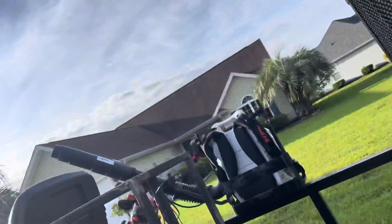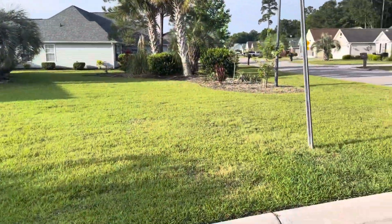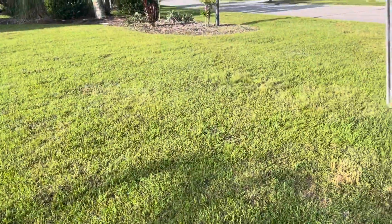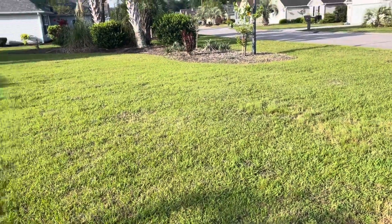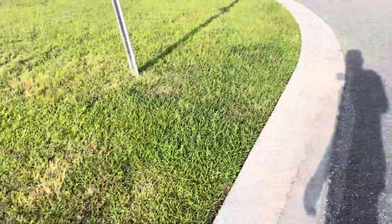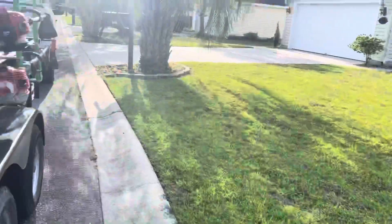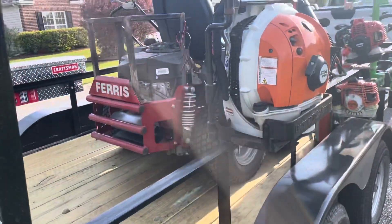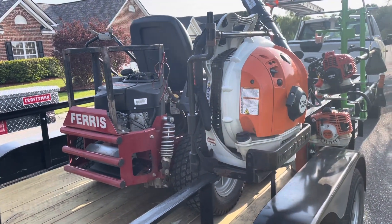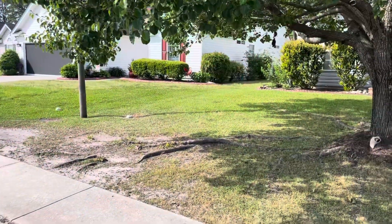All right, we're here — first lawn of the day. It's not too grown up today; I think I cut it off schedule for the last cut, but overall it looks pretty good. The edge isn't too overgrown but could still use a shape-up. I'll record probably a little later in the day — I have 16 to do, so I'll try to turn the camera on at every one, but we'll see how it goes.